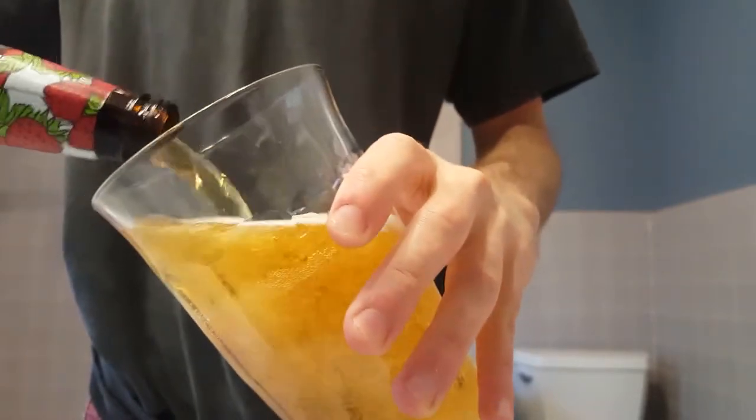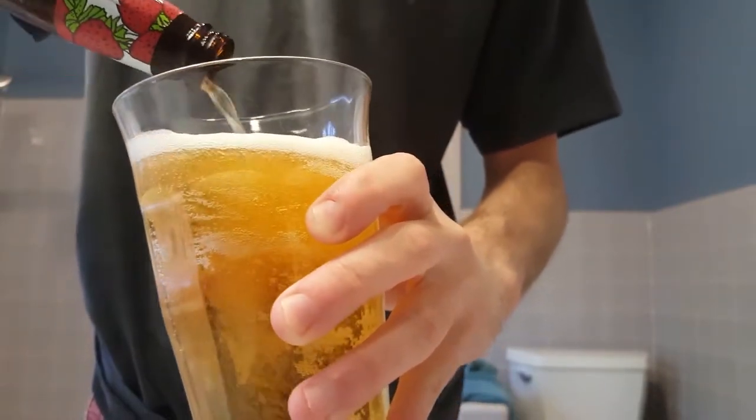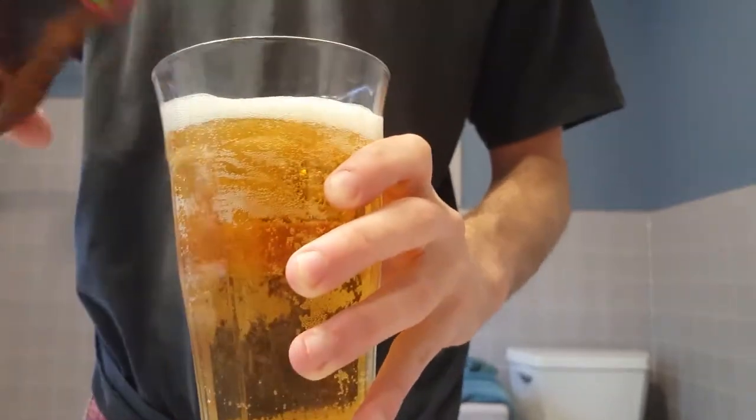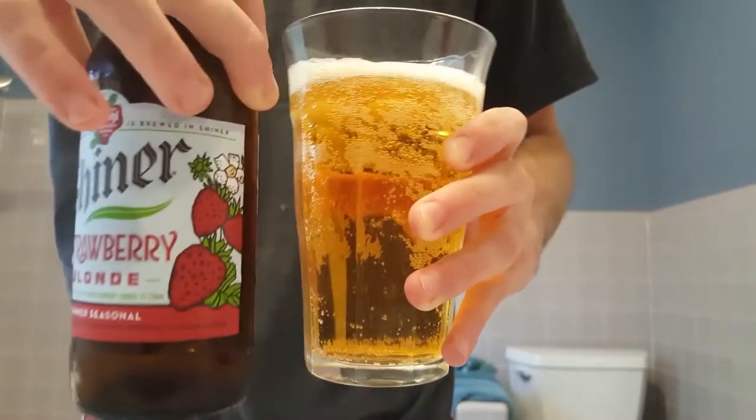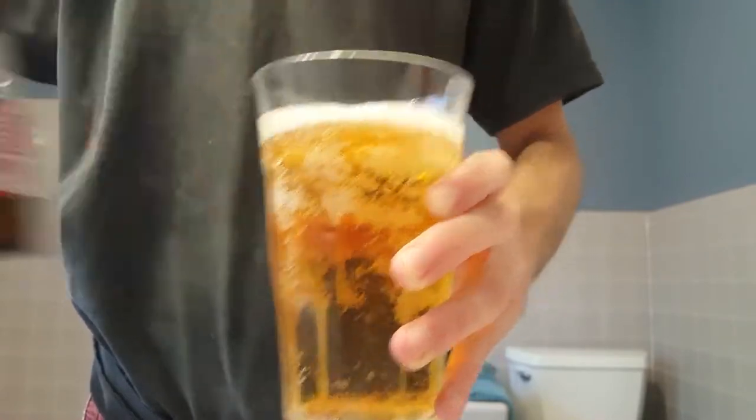Surprisingly, not a very big head. And this was straight from the refrigerator, hadn't sat there long, but it's got a nice golden clear color there.